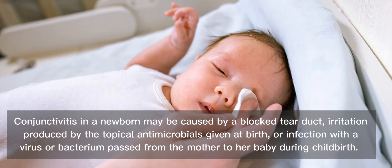Conjunctivitis in a newborn may be caused by a blocked tear duct, irritation produced by the topical antimicrobials given at birth, or infection with a virus or bacterium passed from the mother to her baby during childbirth.